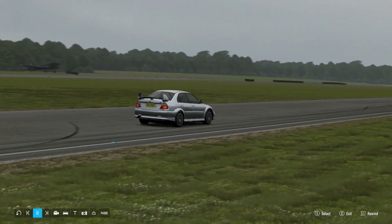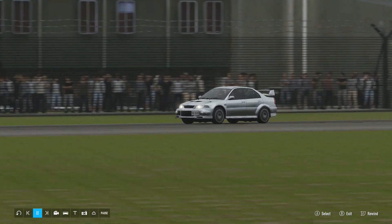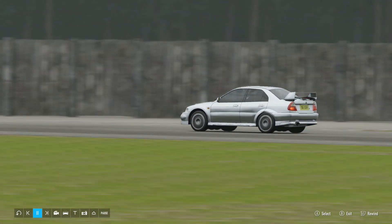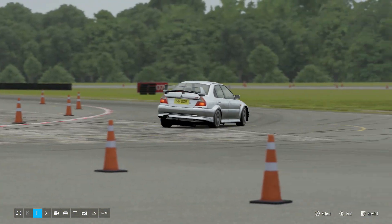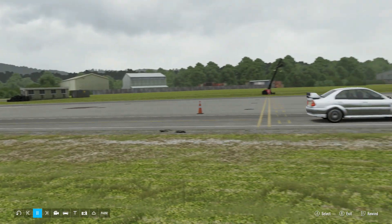Now it's the turn of the Evo. Both cars are rated at 280 brake horsepower, but the Evo does have its active yaw control, so that could prove decisive. Look at it — approaching the first corner, which is looking pretty tidy. Keep it up!